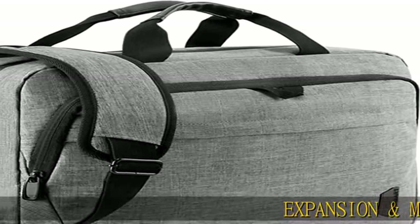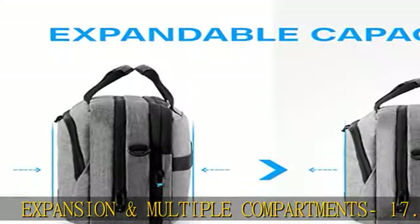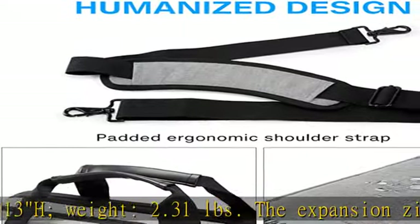Expansion and multiple compartments: 17.1 L x 6.5 up to 8.7 W x 13 H, weight 2.31 pounds. The expansion zipper makes it more flexible — the laptop briefcase can be transformed into a large duffel bag when necessary.